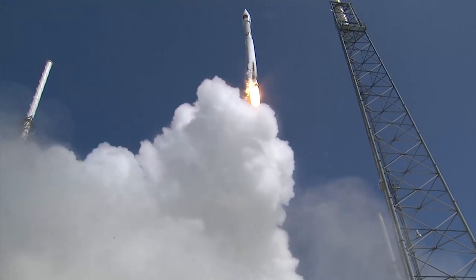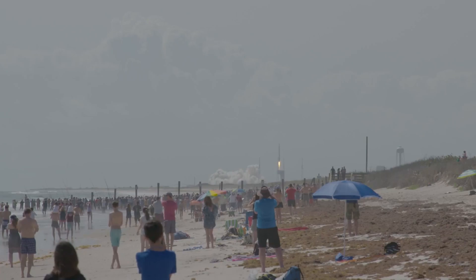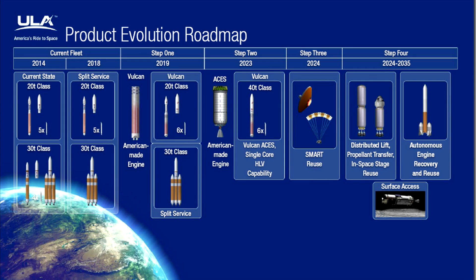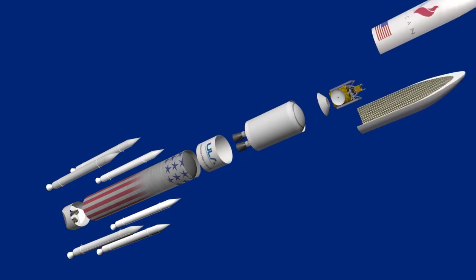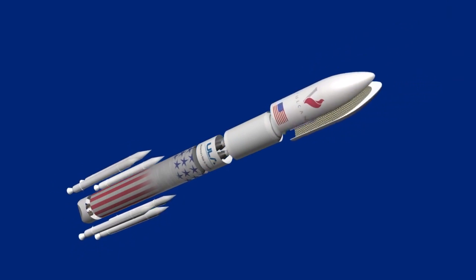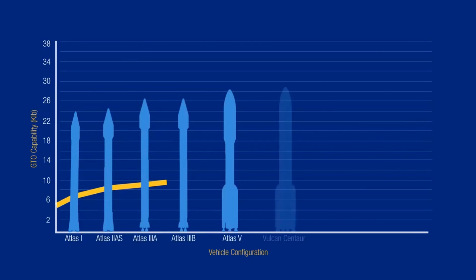Anyway, the builder and operator of the Atlas, ULA, are now looking to the future, and the next iteration will be called Vulcan, so the Atlas name may disappear. It will replace those politically sensitive RD-180 engines with a Blue Origin BE-4 engine, which burns liquid methane and liquid oxygen. The Centaur upper stage would be replaced by something called the Advanced Cryogenic Evolved Stage, bringing a whole host of new technology to the program.